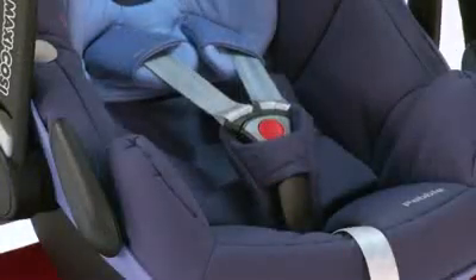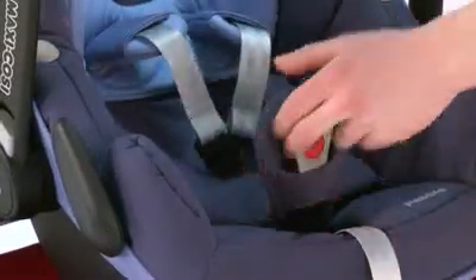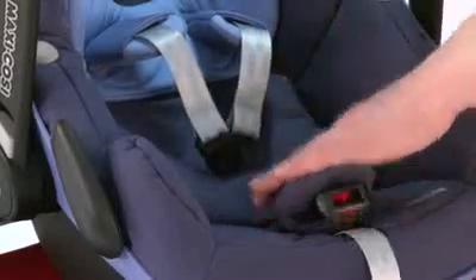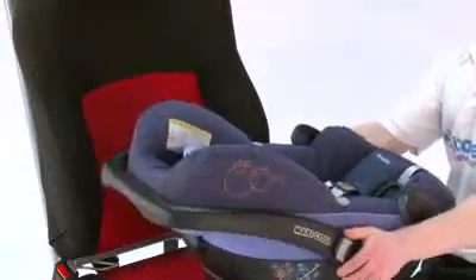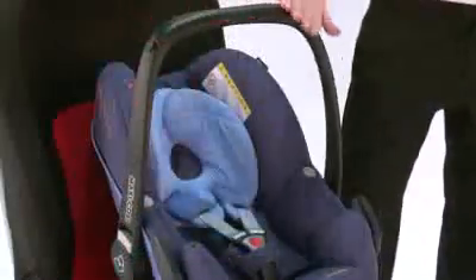It comes with a 3-point harness which is also spring-loaded to make it a lot easier for you to get the child into the car seat. Attached to the seat is the handle which has a few different positions, and it comes with its own built-in shock absorbers.